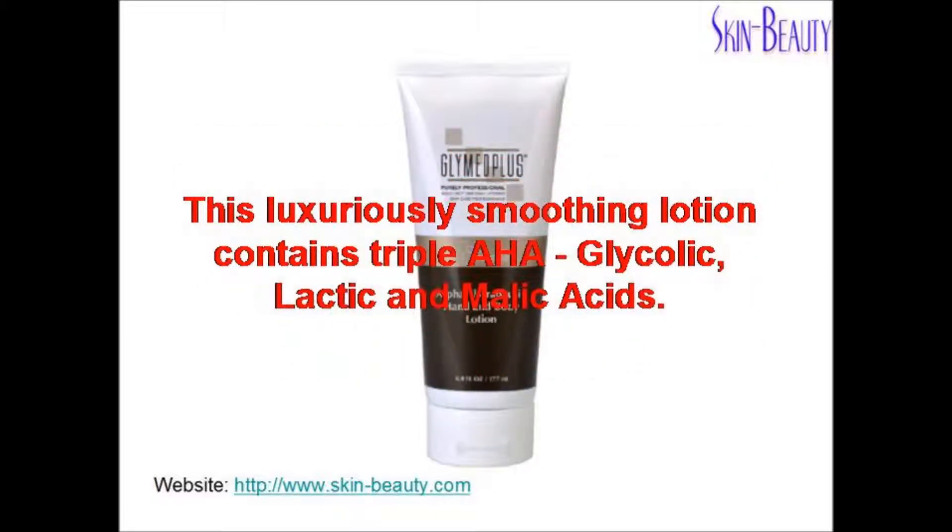This luxuriously smoothing lotion contains triple AHA, glycolic, lactic, and malic acids.